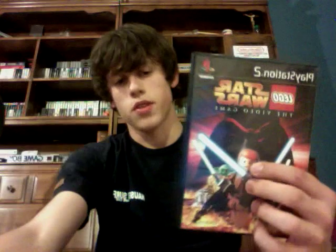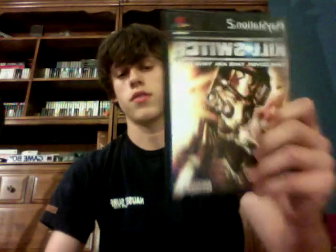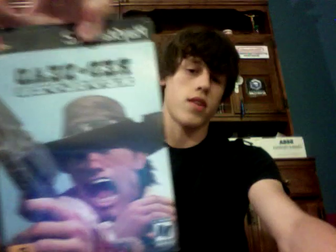Next is Lego Star Wars — I have this for the GameCube and beat it, so it's just good to have for the PS2 collection. Next is Kill Switch for the PlayStation 2 — the subtitle is 'Take Cover, Take Aim, Take Over.' Next is Red Dead Revolver, which is the one before Red Dead Redemption. I heard it's a good western-style shooter and I'll be looking to try that out.